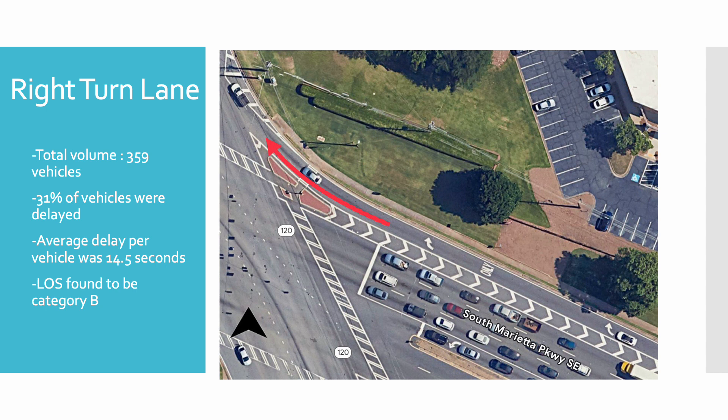The right lane had a total volume of 359 vehicles in the span of 15 minutes. A total of 111 vehicles had to stop before crossing. When multiplied by the time interval of 15 seconds, it shows that 5,805 vehicle seconds were lost during the 15-minute period. The average delay was found by dividing the total delay by the total volume and multiplying by an error factor of 0.9, which results in an average of 14.5 seconds per vehicle. This results in a level of service of B.